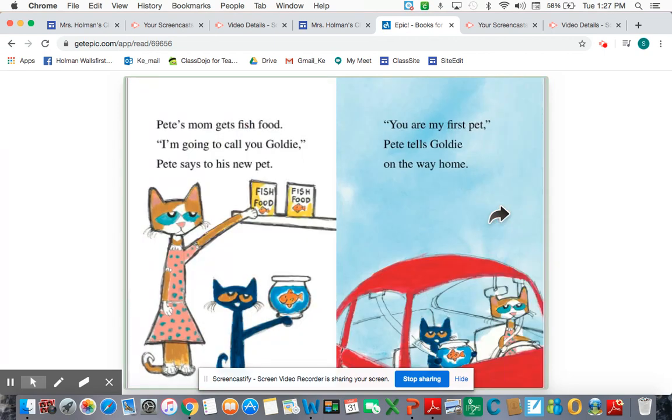Pete's mom gets fish food. "I'm going to call you Goldie," Pete says to his new pet. "You are my first pet," Pete tells Goldie on the way home. Now I'm using my thinking voice — I wonder if he named her Goldie because she's a goldfish.